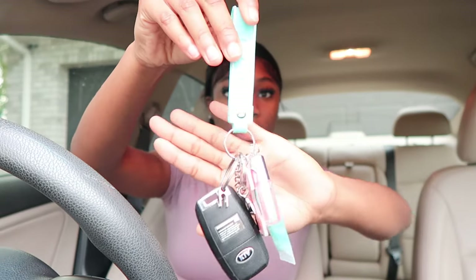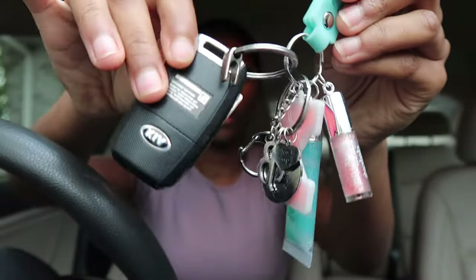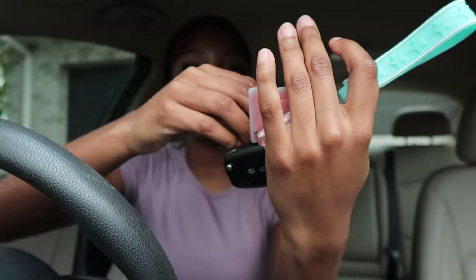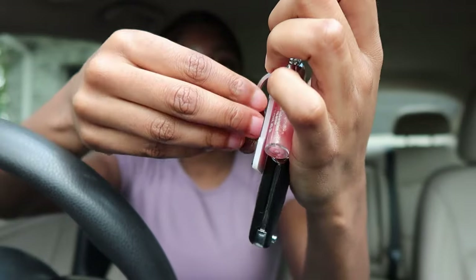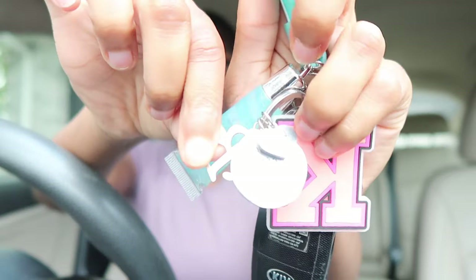First up is my car keys. I didn't get a key fob, but my best friend got me this cute keychain — I think she got it from Claire's. It's blue with little stars on it, and there's a 'K' for my name, two lip glosses on it, a tag that says 'Drive safe, I need you here with me,' a heart that says 'Love you,' and a 'B' for her initial. I find it so cute.